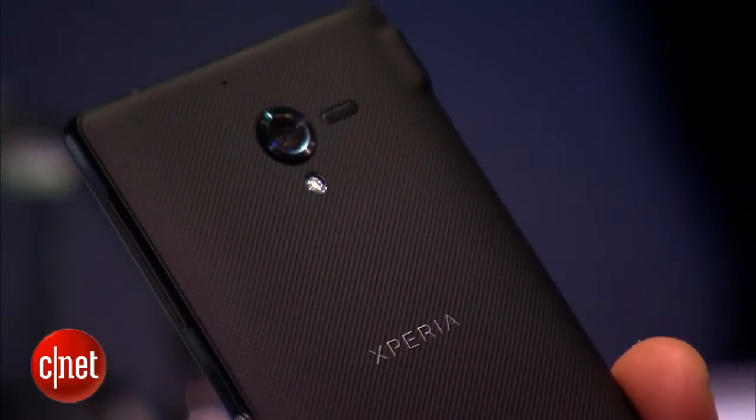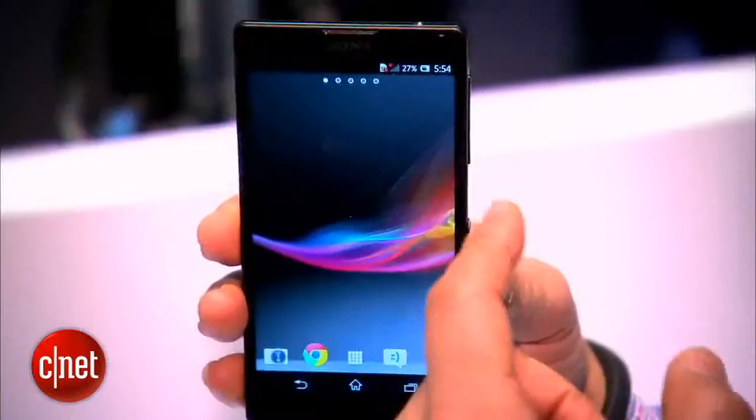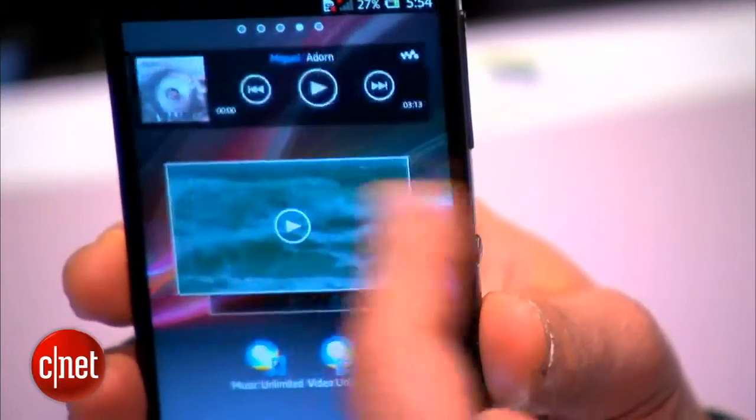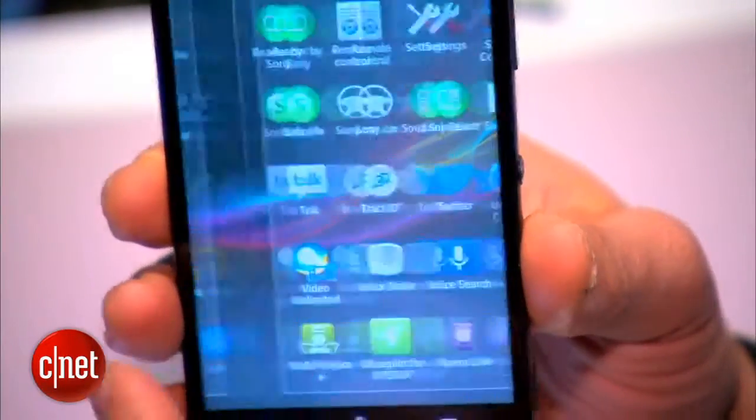It also has an embedded battery. The software on the Xperia ZL, just like the Xperia Z, is Android 4.1 Jellybean, so you get a very modern user interface as well as current Android features.